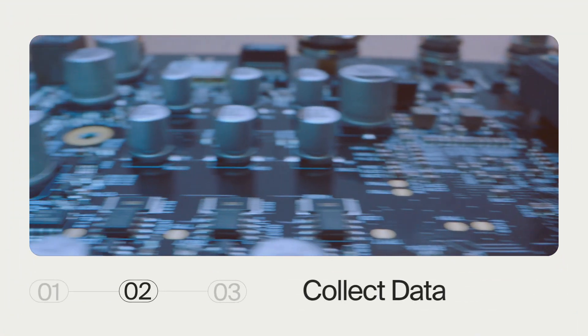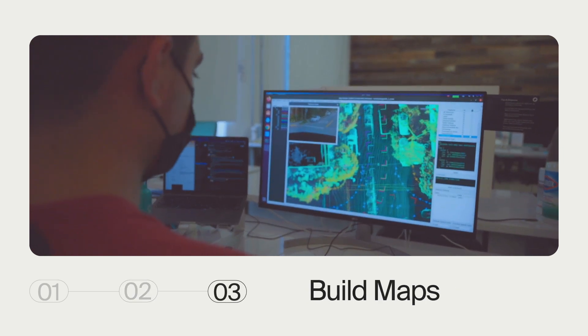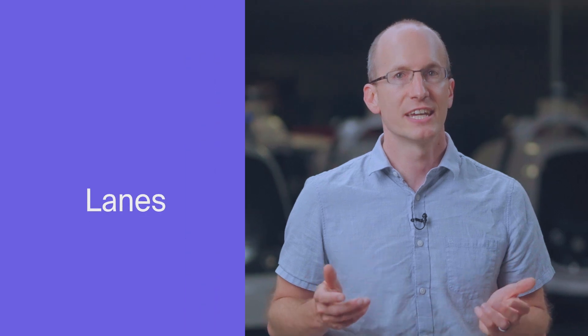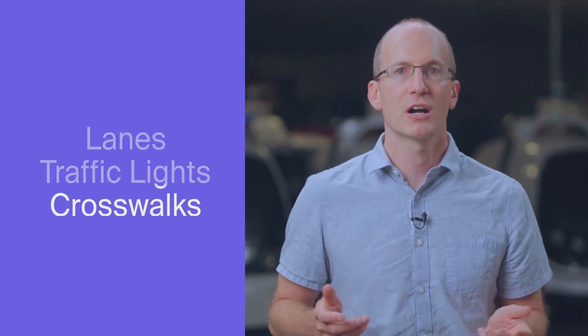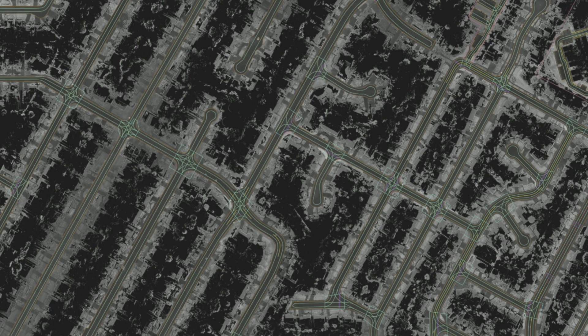The resulting data gets processed by an automated backend in the cloud. Then we leverage a combination of robotics, machine learning, and humans to build and verify detailed maps. These maps contain road features such as lanes, traffic lights, crosswalks, and roadsides. The result is really, really accurate maps.